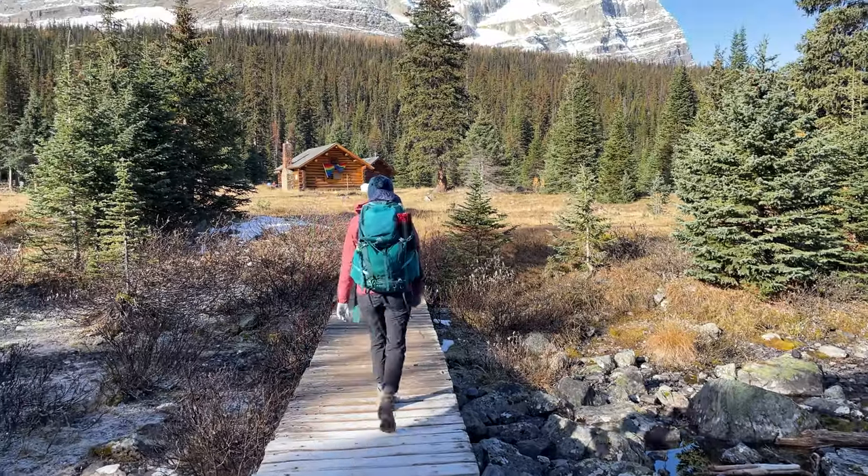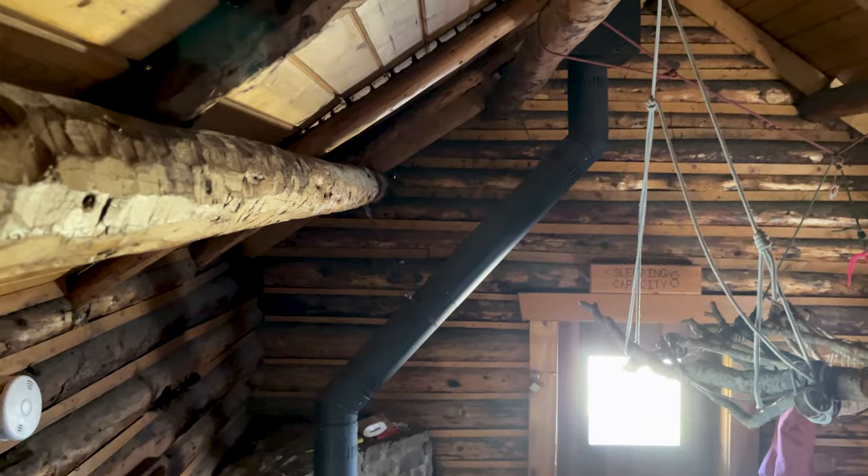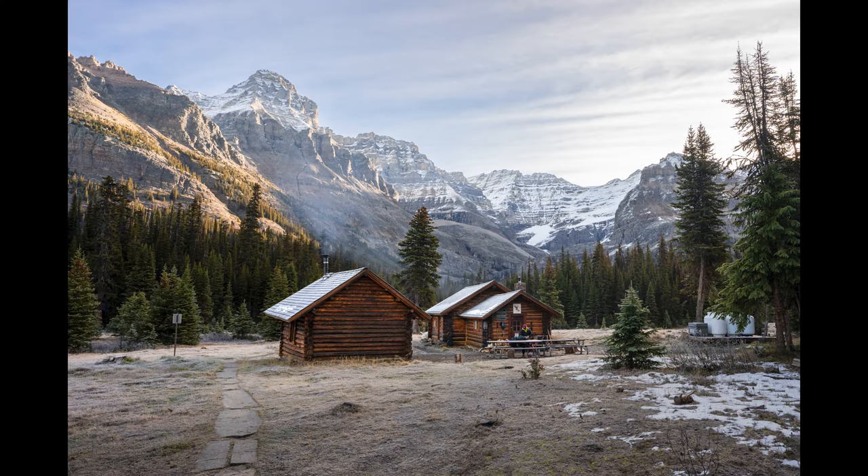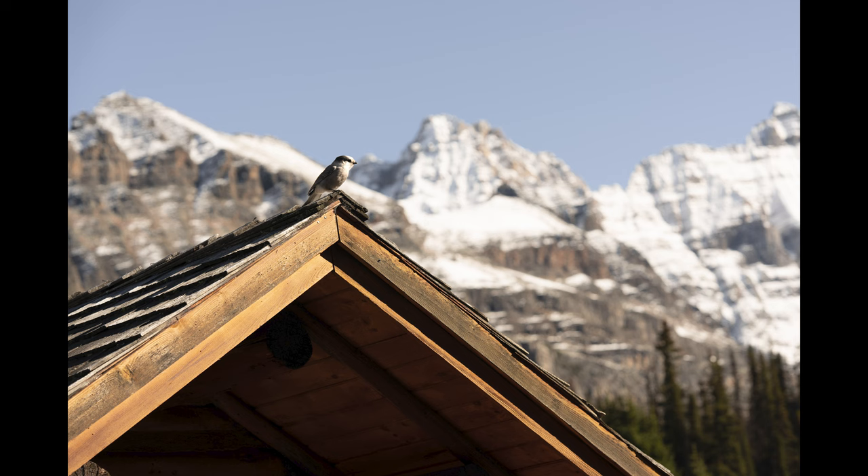There are actually two buildings that are part of the Elizabeth Parker Hut. One has the kitchen and space for about 17 people to sleep, and the other is a smaller building — which was where we slept — and it has room for eight people.